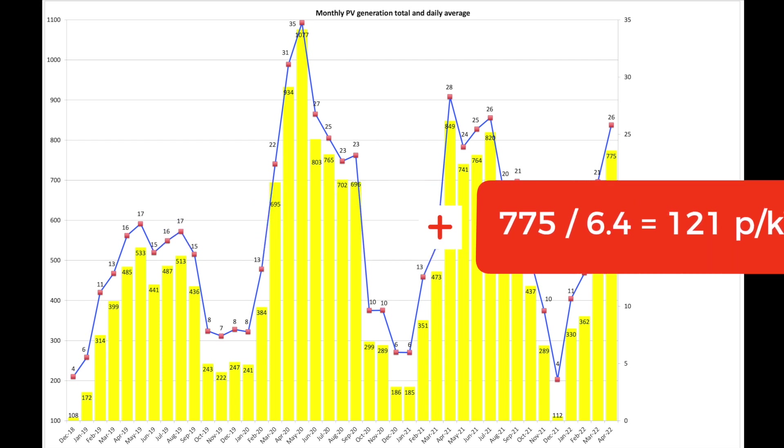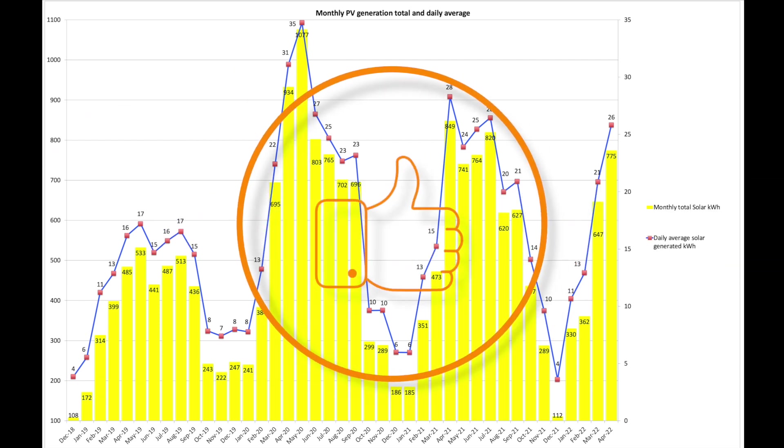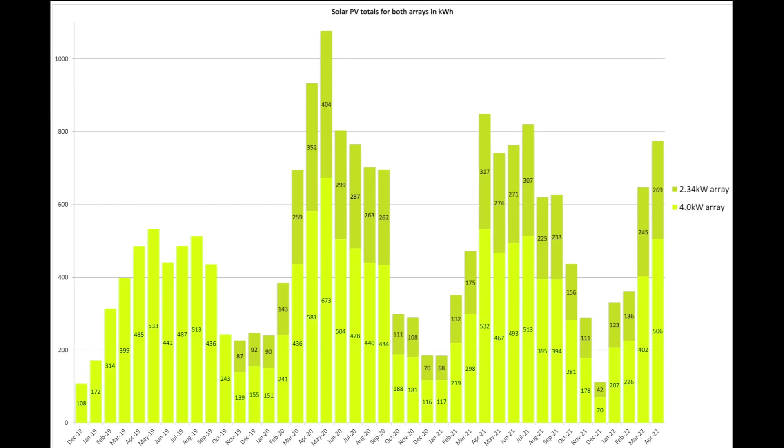If you would drop your totals in the comments below that would be great to spark a conversation. Looking at each array, our 4 kW array produced 506 units and the newer 2.34 kW array produced 269 units. Not much more to say about that — it's in keeping with what I would expect.